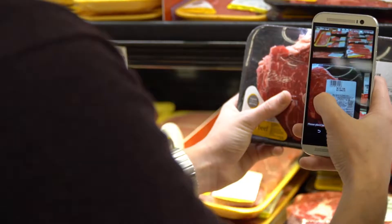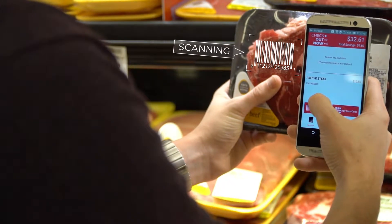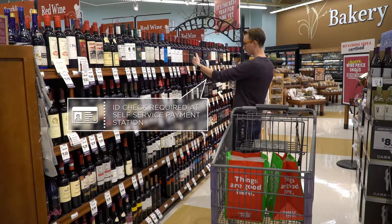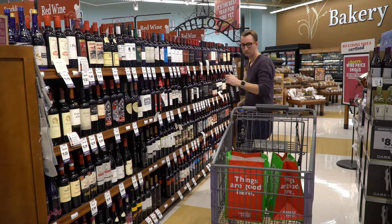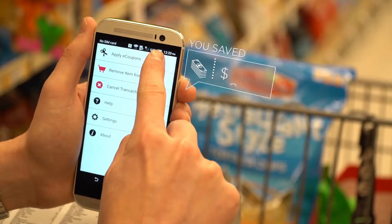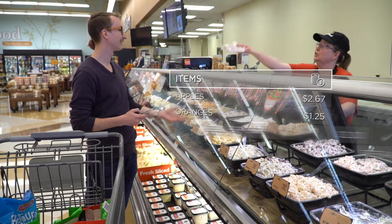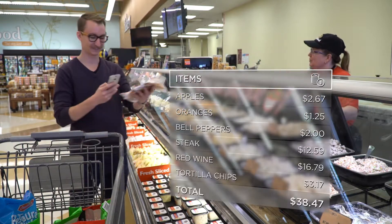Checkout Now can be used anywhere in the store. You can apply Yes Rewards digital coupons to your order. You'll always know your total as you shop.